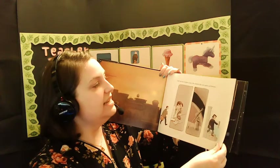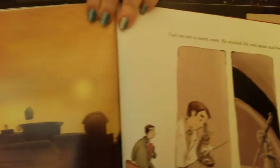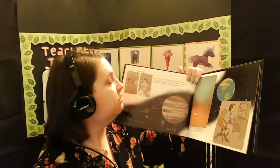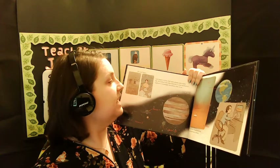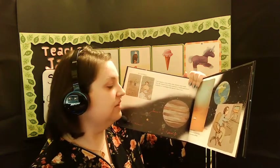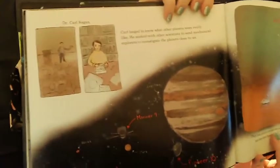But nothing happened. Carl set out to learn more. He studied life and space and became Dr. Carl Sagan. Carl longed to know what other planets were really like. He worked with other scientists to send mechanical explorers to investigate planets close to us. They took pictures and gathered data and sent them back to Earth — and that data, that writing it down, that is science.